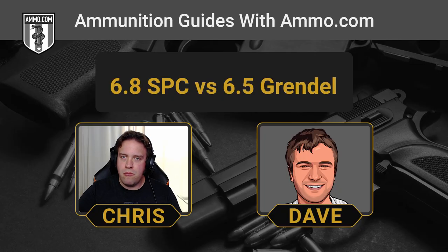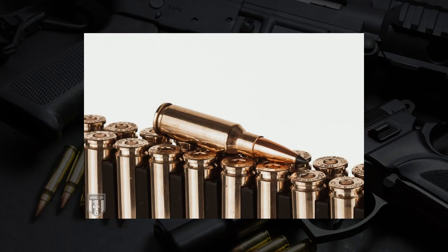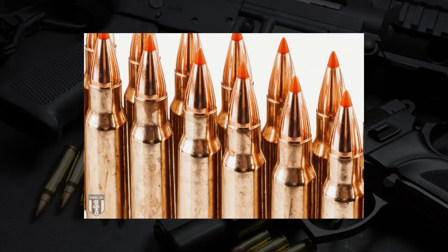At its most basic, the 6.5 Grendel is the better choice if you're looking to shoot longer distances. That said, the 6.5 Grendel would certainly ruin an immediate threat to your personal safety. It's actually packing just a little bit more muzzle energy than the 6.8 SPC, but it's got a lot more penetration ability — that 6.5 bullet will probably over-penetrate a bit more, whereas the SPC will hit just as hard and hopefully stay within the target. 6.8 SPC for close quarters combat, 6.5 Grendel for long range — that's really the key difference.